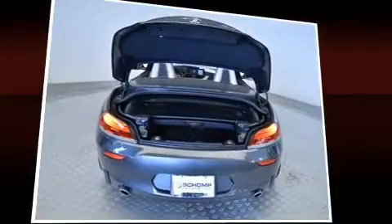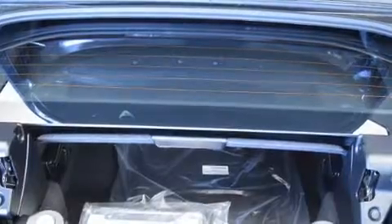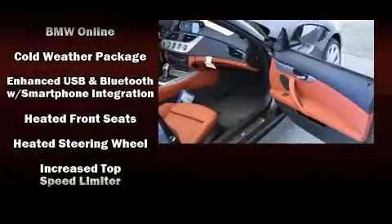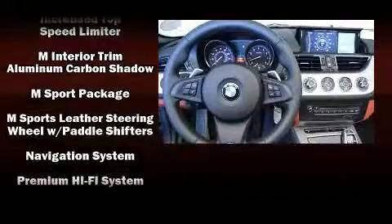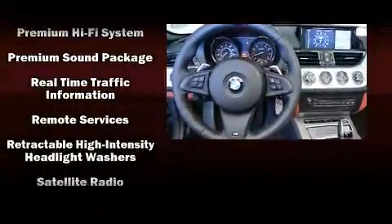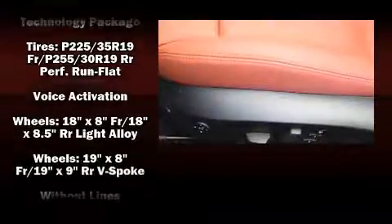You and your passengers will enjoy the stereo system, which includes a CD player with MP3 capability and 14 speakers, yielding maximum audio versatility. BMW also prioritized safety and security with features such as knee airbags, integrated rollover protection, and four-wheel disc brakes with ABS.